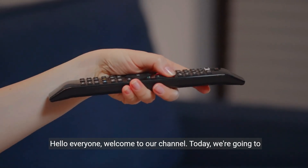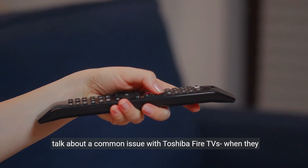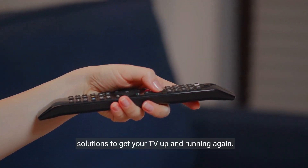Hello everyone, welcome to our channel. Today we're going to talk about a common issue with Toshiba Fire TVs when they won't turn on. If you're facing this problem, don't worry, we've got you covered. We'll go through some quick and easy solutions to get your TV up and running again.